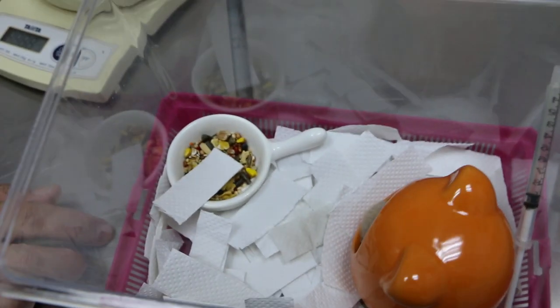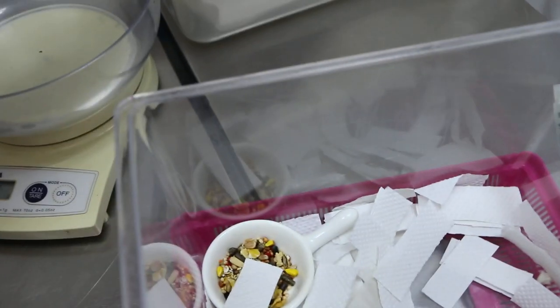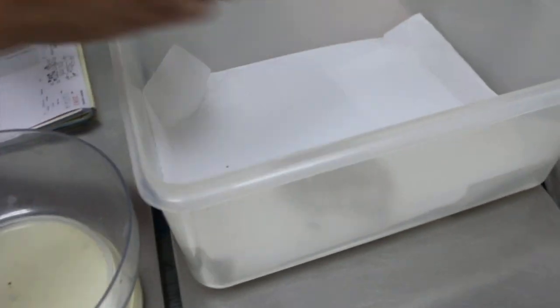This is a dwarf hamster, two and a half years old. What is the main problem, the condition? It's an eye infection. Always got issues. Two and a half years old.